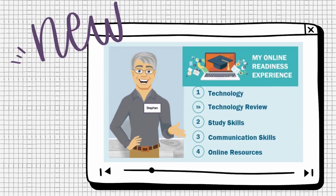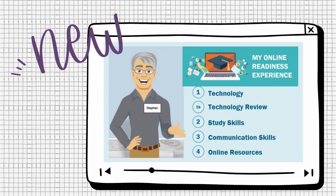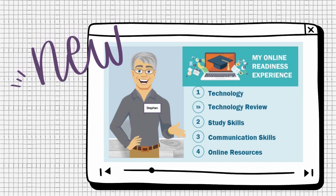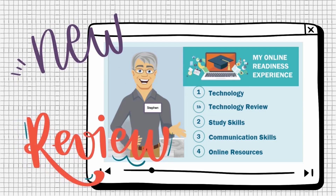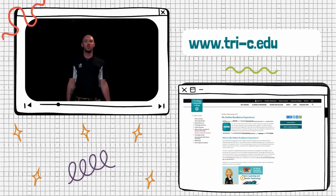Whether you are completely new to online and need full support on how to access your courses, or you just need to review study skills, it is highly recommended that you complete the MORE. You can enroll in MORE and complete it on your own time by visiting www.tri-c.edu/more.